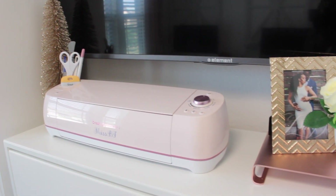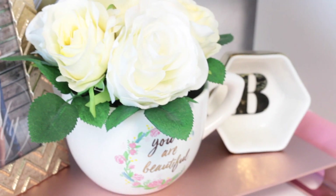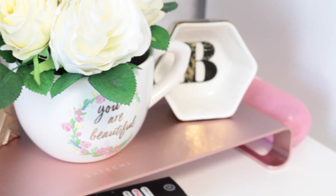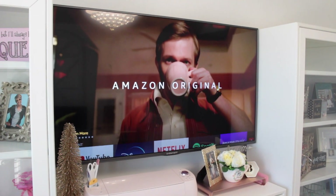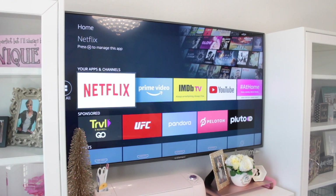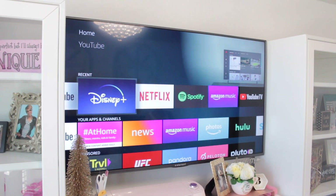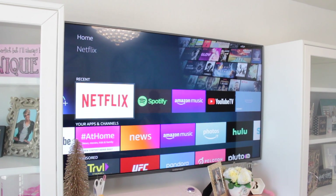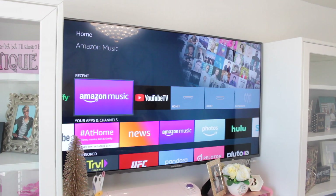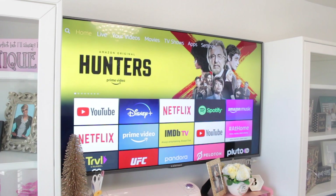Right next to that are a few things on display, including the announcement from when me and Bear found out we were pregnant. I also have a TV in this room — it's a smart Amazon Fire TV, so it's basically like having a Fire Stick attached to a regular TV without the attachment. I can flip through YouTube, Disney Plus, Netflix, Spotify, Amazon Music, YouTube TV, Hulu — whatever I want to watch or listen to, I just download the app and sign in.